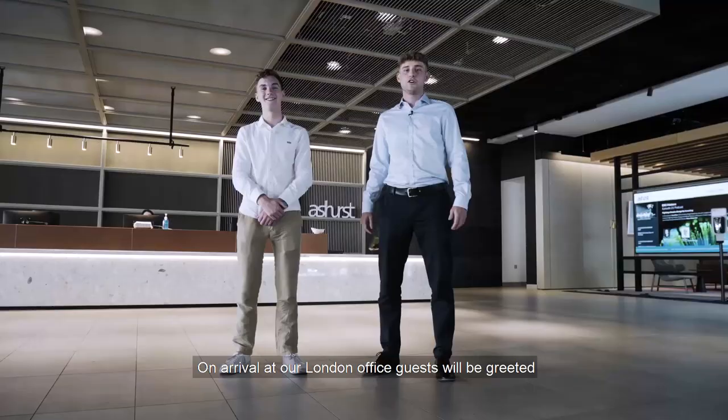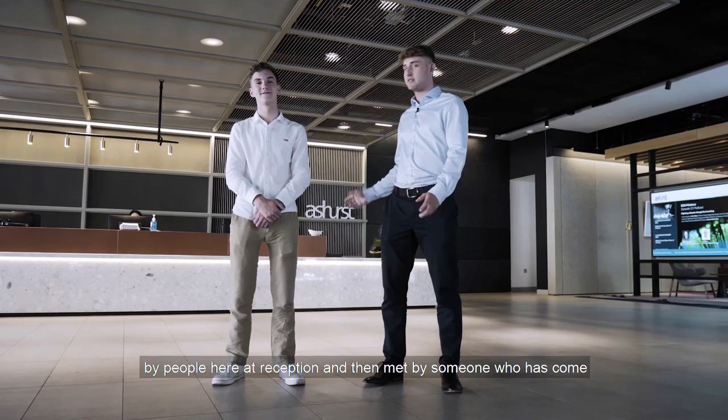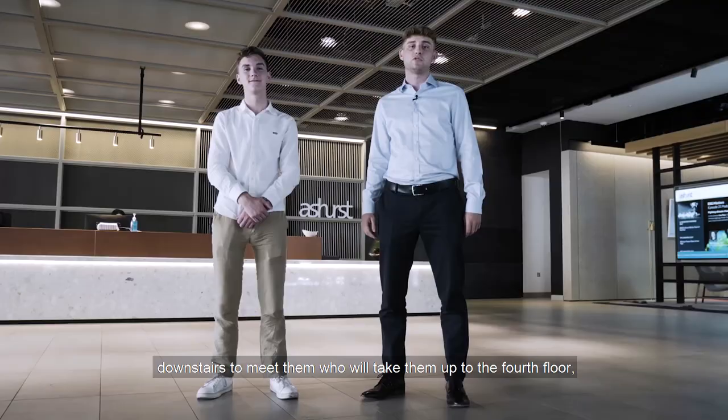On arrival at our London office, guests will be greeted by people here at reception and then met by someone that has come downstairs to meet them, or taken up to the fourth floor which we will show you later on.